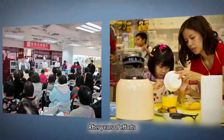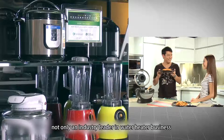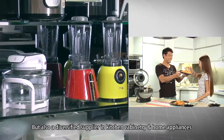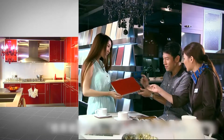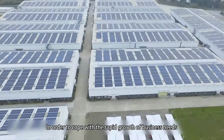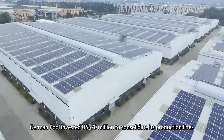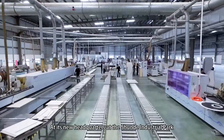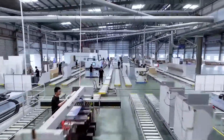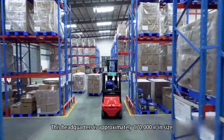After years of efforts, the German Pool brand is now known by many not only as an industry leader in the water heater business, but also as a diversified supplier in kitchen cabinetry and home appliances. In order to cope with the rapid growth of business needs, German Pool invested 70 million US dollars to consolidate its production lines at its new headquarters at the Schwenda Industrial Park.